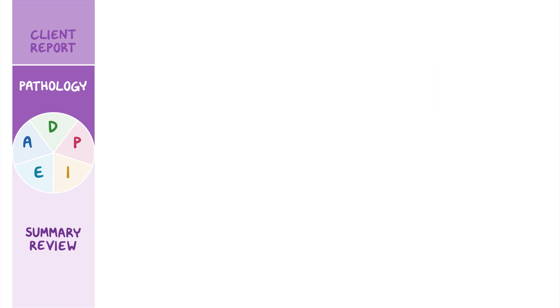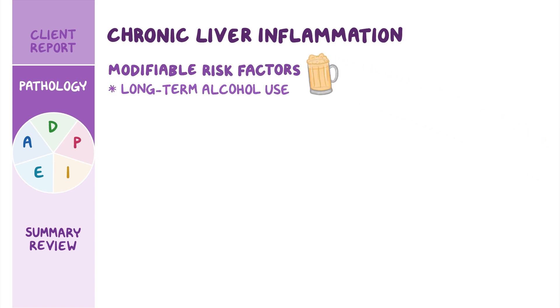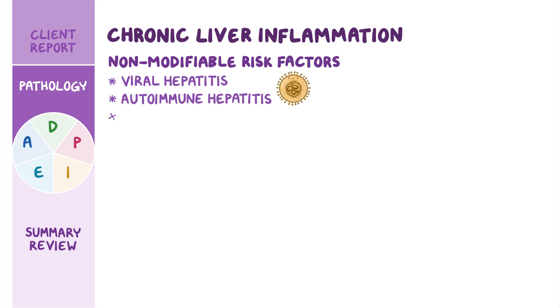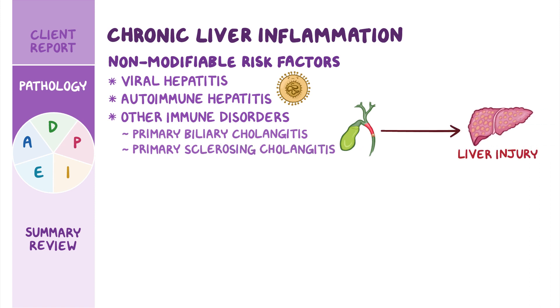Let's look at some of the contributing factors for chronic liver inflammation. One of the most common modifiable risk factors is long-term alcohol use. Non-modifiable risk factors for cirrhosis include viral hepatitis, autoimmune hepatitis, and other autoimmune disorders, including primary biliary cholangitis and primary sclerosing cholangitis, which can cause liver injury through progressive scarring of the bile ducts.